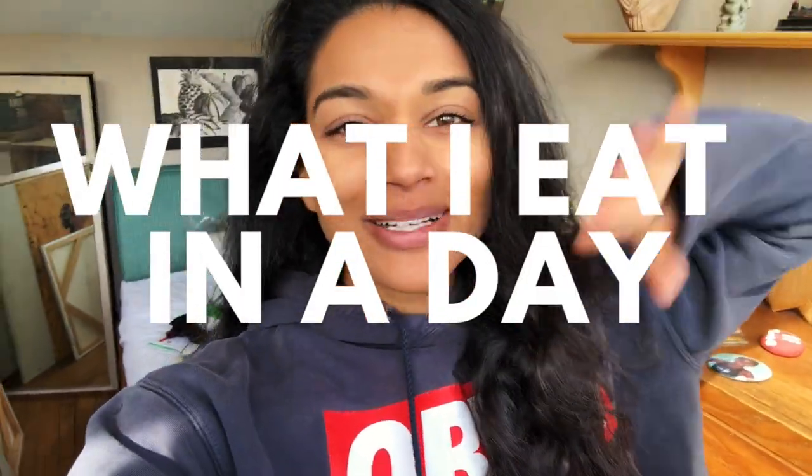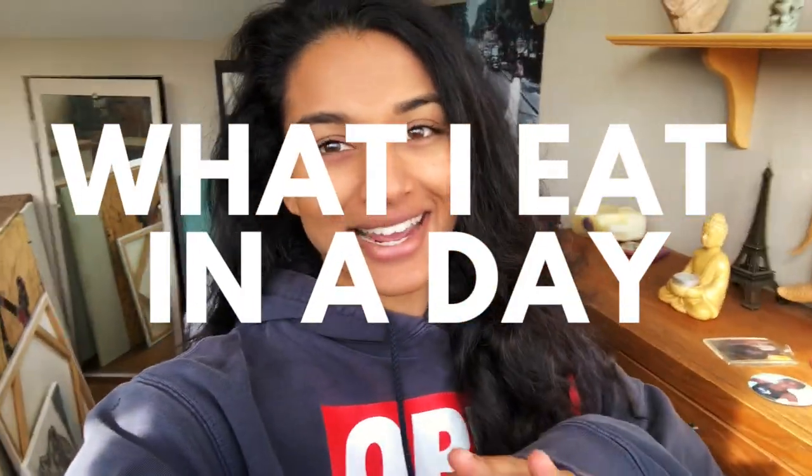Good morning! Welcome to a what I eat in a day. I think this is like my first actual what I eat in a day, and if you've been following my journey, you know that I primarily eat animal-based, so you're gonna get a little look-see into what that typical day looks like for me.